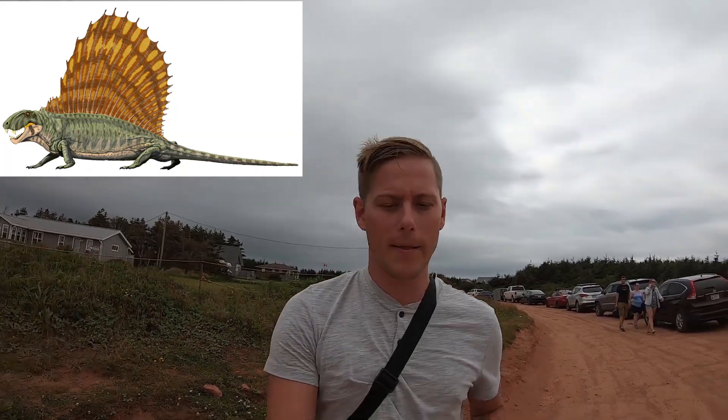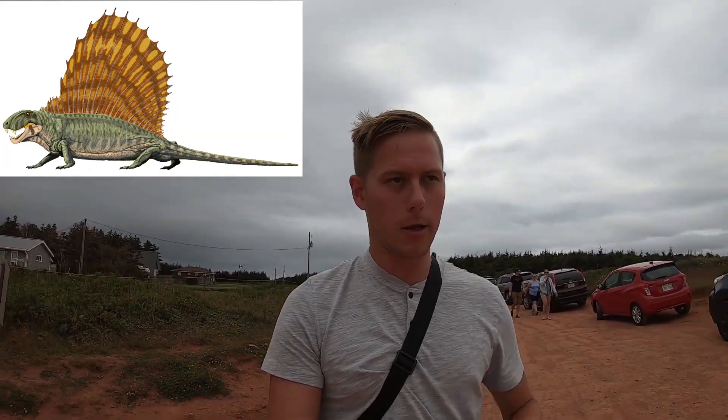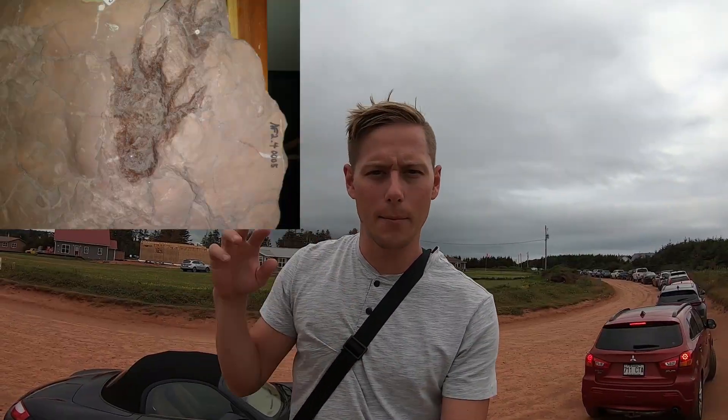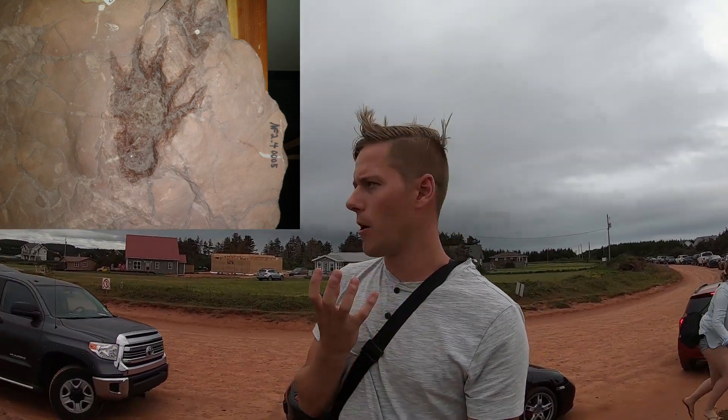My favorite being the Dimetrodon. What's cool about the Dimetrodon is that it has this huge sail on its back. And another really interesting thing is that close by, they've actually found fossilized footprints from these animals, and they also found a jawbone just down the coast a little ways.